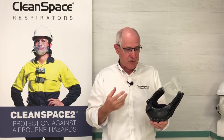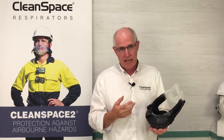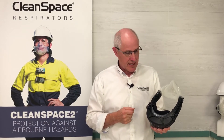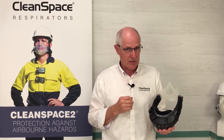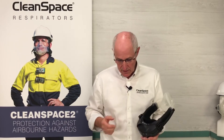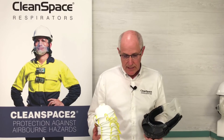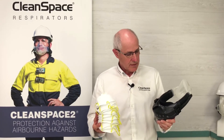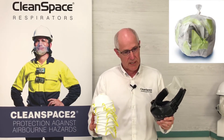An aspect of respiratory products — and actually all safety products — is the environmental impact of disposing of those products. Like everything we use in life, it has a use-by date, and we need to give some consideration to the impact we have on the environment. Looking at negative pressure products versus a Clean Space product, there is a much lower environmental impact in terms of disposable products and the waste element of disposing of products used on site.